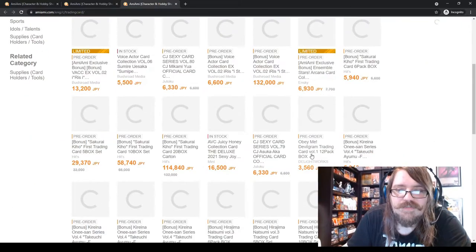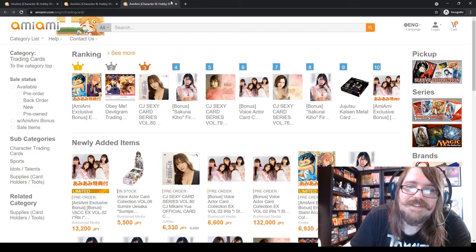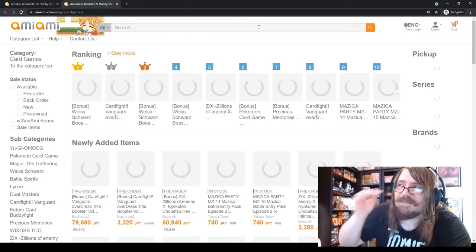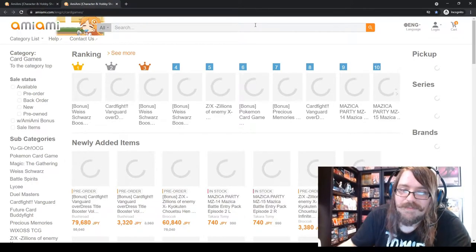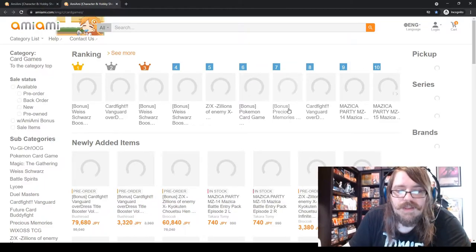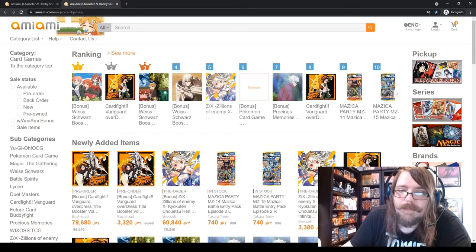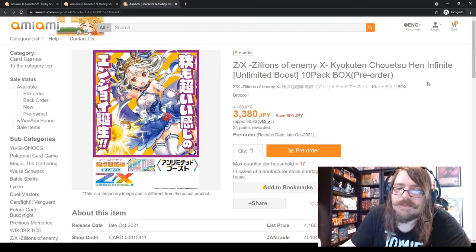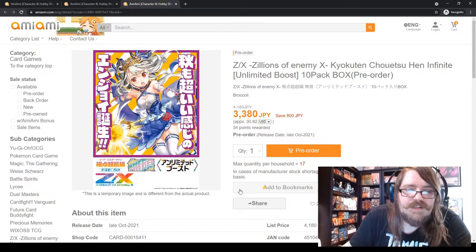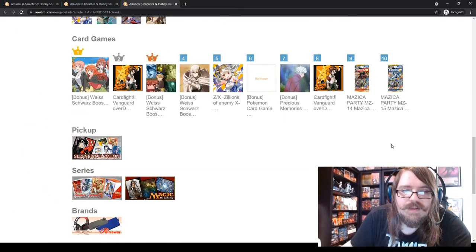AmiAmi also carries trading cards — ZX TCG, WeiXross, Lycee, Battle Spirits, the old Fire Emblem card game. This and Amazon Japan are the best places to order them, but you really have to factor in shipping. I usually check both websites to see which will be cheaper. The big downside of AmiAmi is you can't see what the shipping will be until you order and they send you a quote.